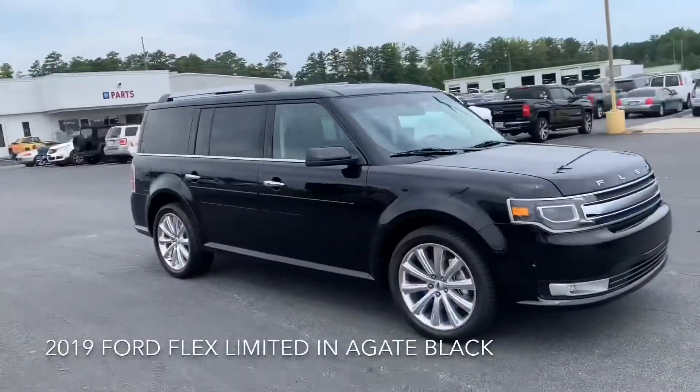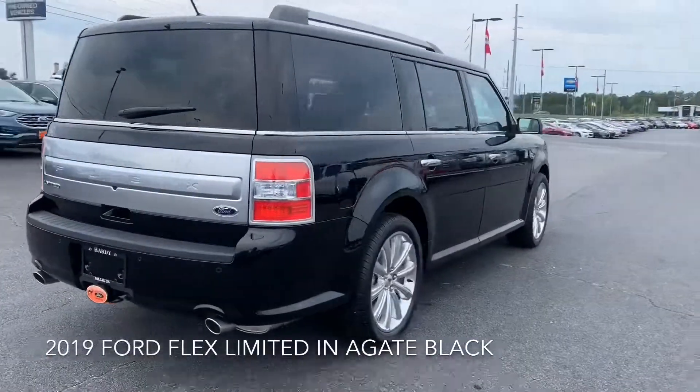Hey, this is Sheeran over at Hardy Family Ford, just giving you a quick look at the 2019 Ford Flex Limited.